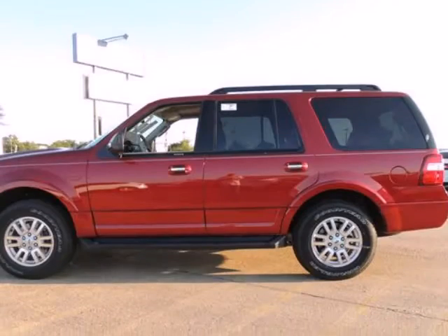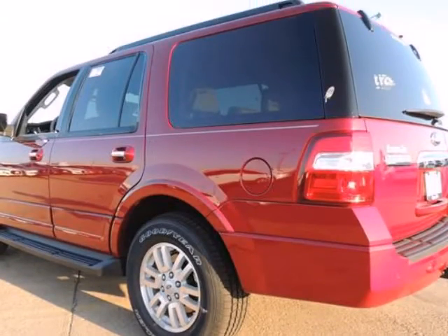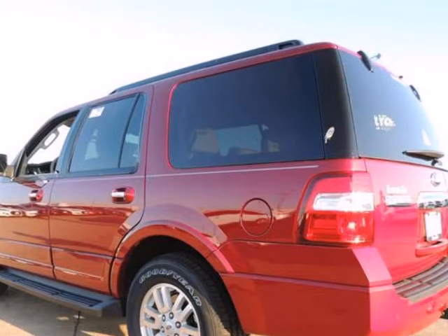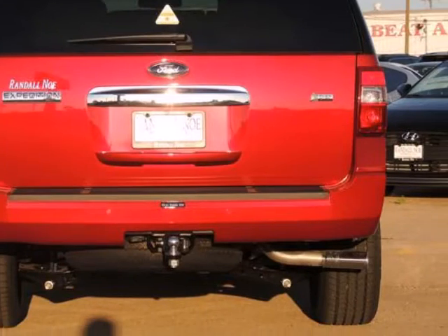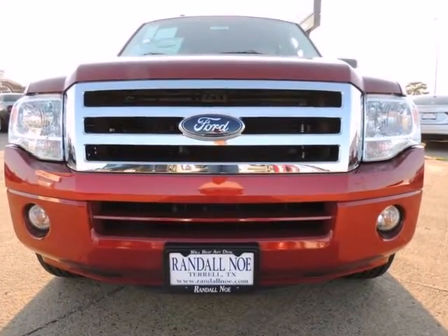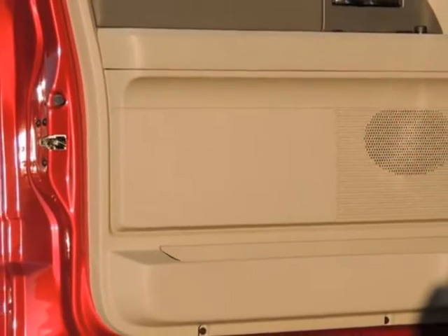Randall New Ford presents this 2014 Ford Expedition two-wheel drive four-door XLT, represented in red and complemented nicely by its stone interior. Fuel efficiency comes in at 20 highway and 14 city. Under the hood you will find the eight-cylinder engine coupled with the six-speed automatic.